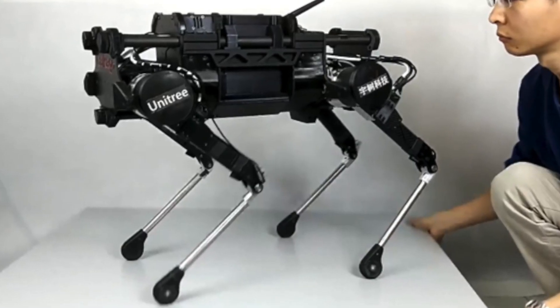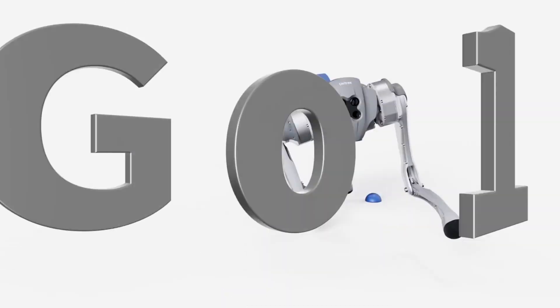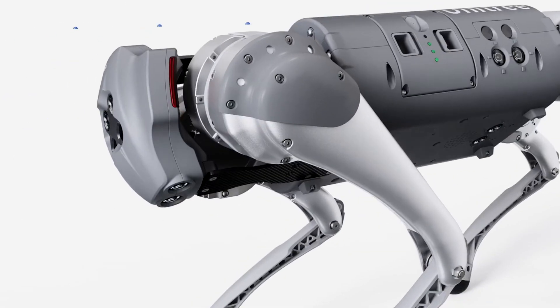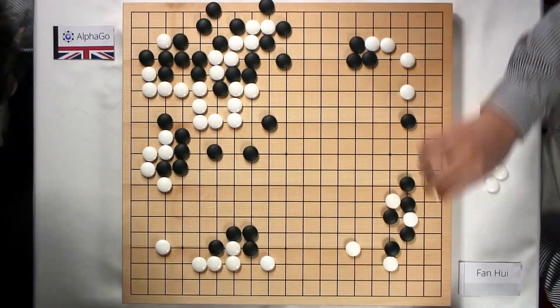Unitree Robotics, a Chinese company based in Hangzhou, has made waves in the robotics industry. A direct descendant of the earlier Go-1 model released in 2021, the Go2 Pro's name is a nod to the ancient Chinese board game Go.